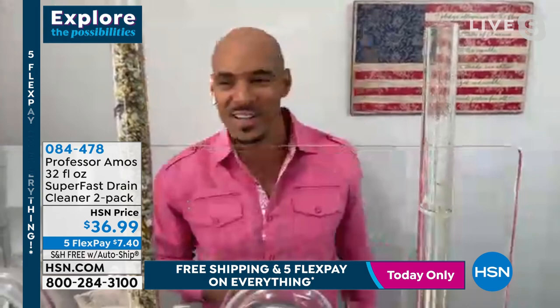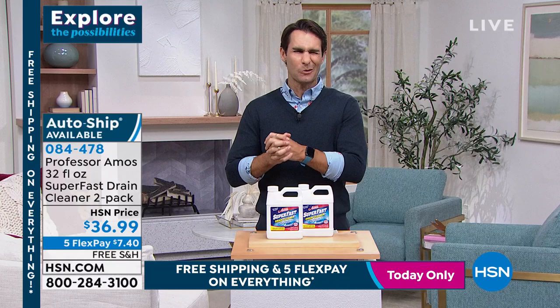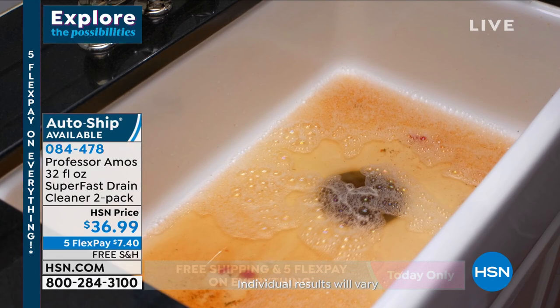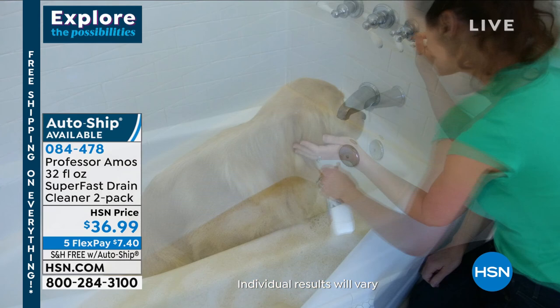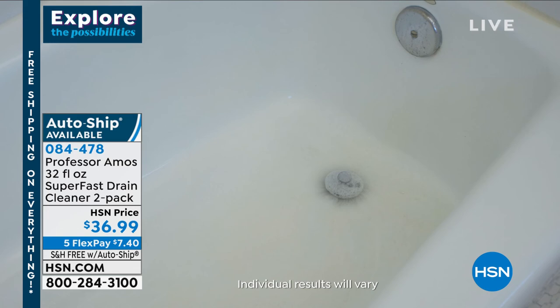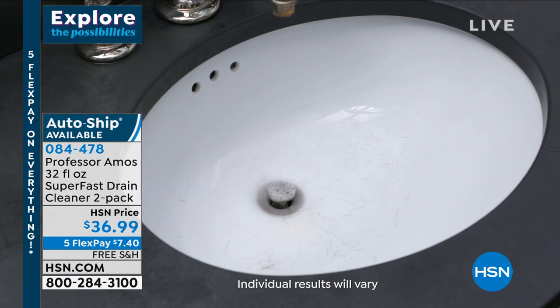What happens a lot of the time is you don't see inside those pipes, so we don't think about it. When do we think about it? When it gets backed up - then we're in a panic, spending too much money and pouring stuff down there that we don't even know what it is. There's a horrific smell, and maybe our pets or kids are bathing in there. This has no acid, no ammonia, no animal fat. You are getting a two-pack today.